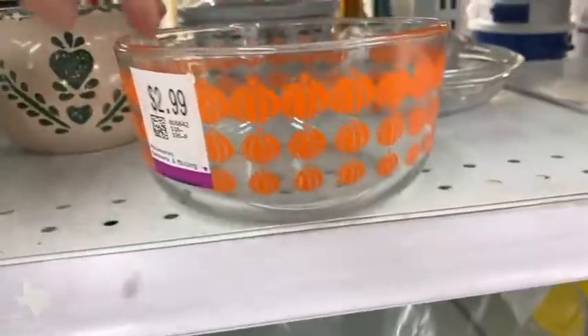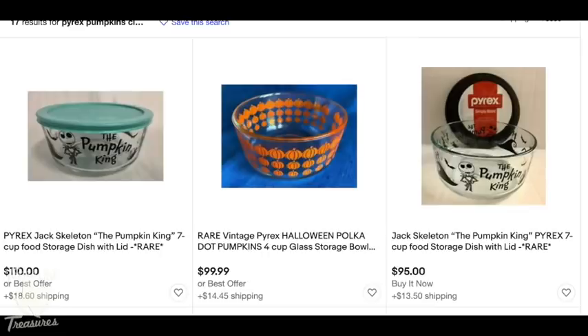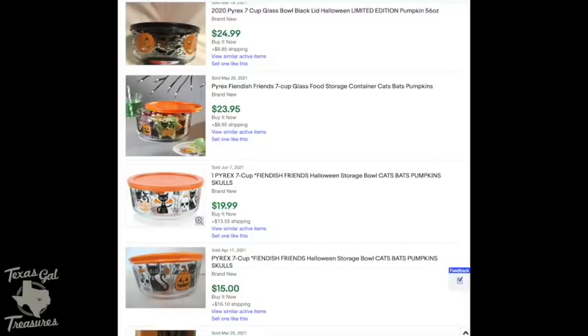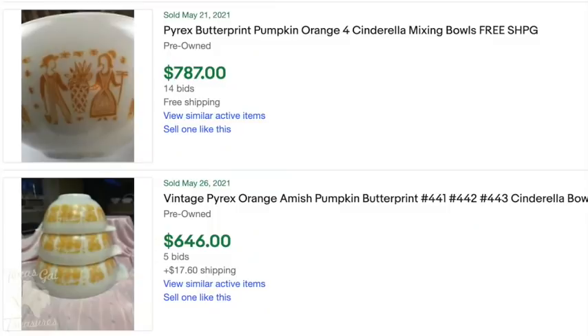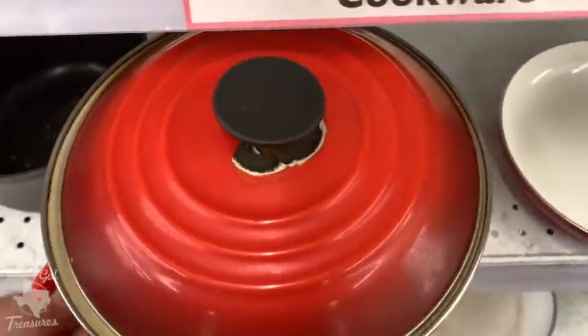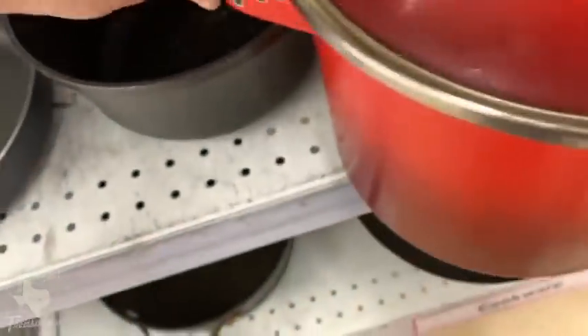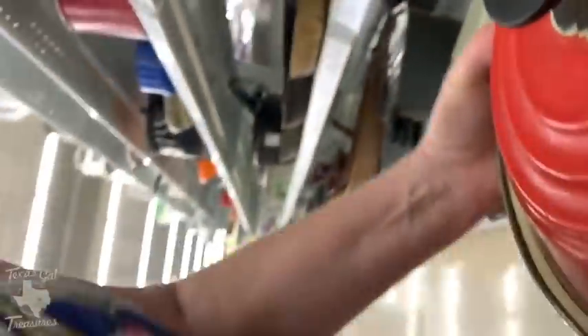This is one of those times I definitely kick myself — I didn't look up this bowl. There weren't any sold comps, but there was only one listed at $99.99. Keep your eyes out for Halloween Pyrex — Margaret, you know better. It was only three or four dollars and a reasonable pickup. This is also a great reminder: when you're looking something up, look at what's adjacent to it — that's how I now know to look for that Amish butterprint pumpkin Pyrex set.